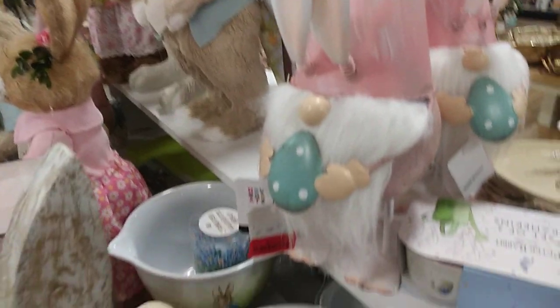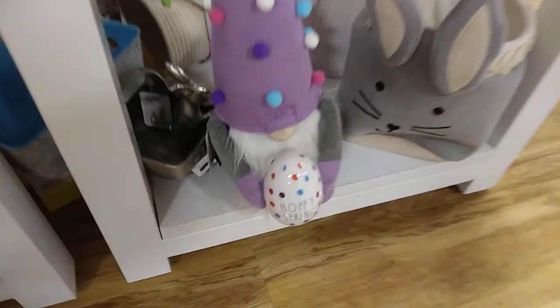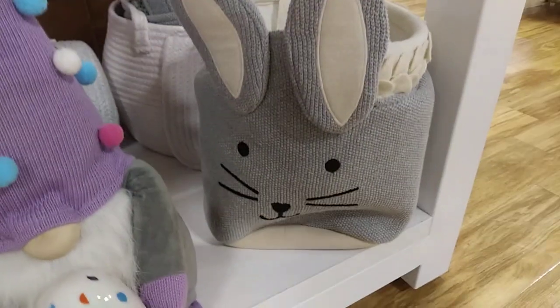I think Dollar Tree gets their ideas from what's trending. Because they have gnomes like that, but these are more like tin — these are tin ones. And Dollar Tree has little baskets like that too.